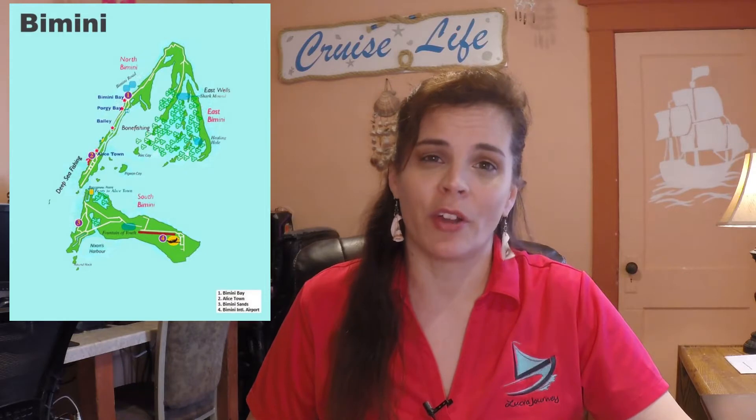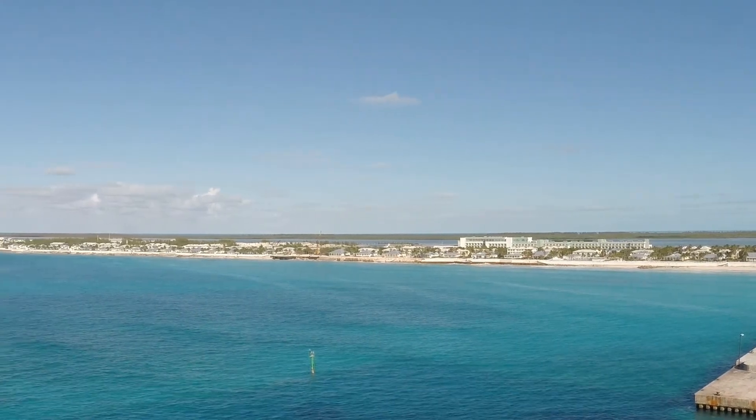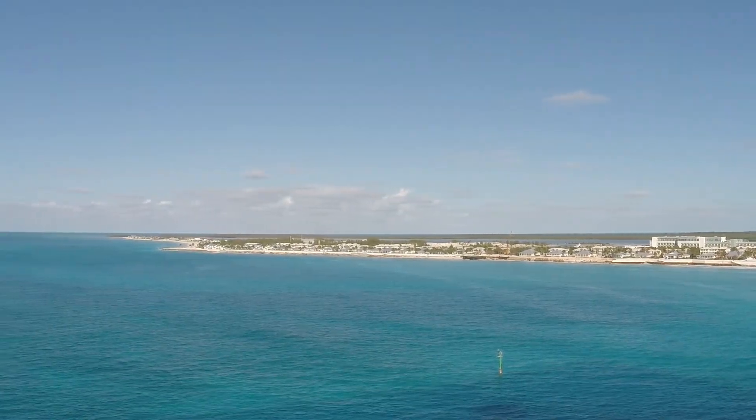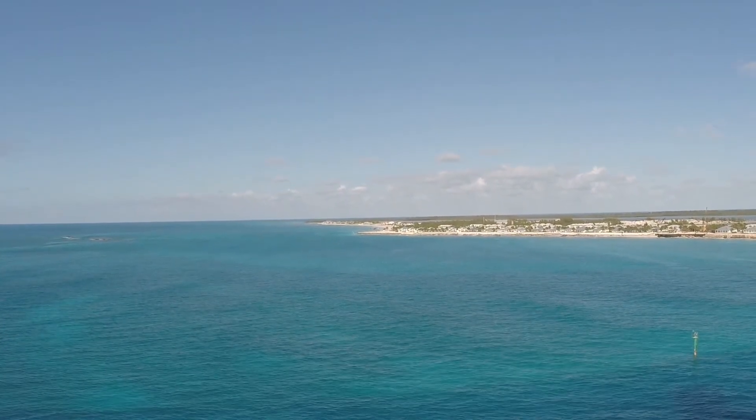I did witness some bartering in the straw markets. Bimini is a mere 50 miles off the Florida coast — it's so close that you can see the lights of Miami at night. It's not as flat as say Grand Turk, but it is still a very flat area. Once you leave the cruise port area, the evenness and elevation of the roads and walkways begins to change quite a bit.